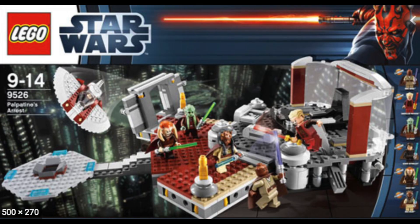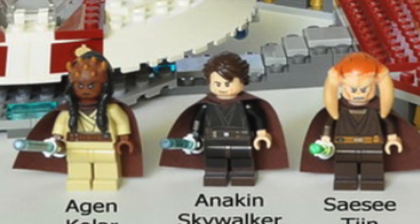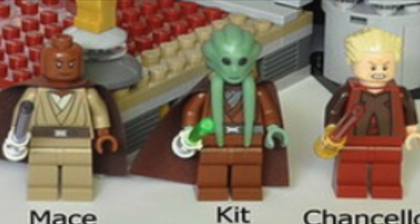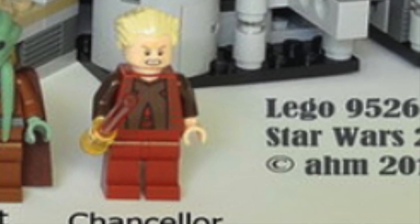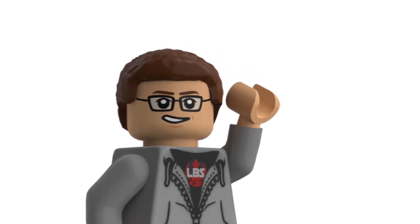Number three is set 9526, Palpatine's Arrest. All the minifigures are fantastic — I'm a big prequel guy and I love this whole scene in the movie. There are six exclusive printed minifigures and they go for about $100 on their own, so the set is very expensive sealed. If I picked it up I'd probably get a used one — I don't necessarily need all the minifigures — but I'd love to have it built on display since I'm such a big fan of the scene. This came out in 2012 and I just kind of passed on it at the time.